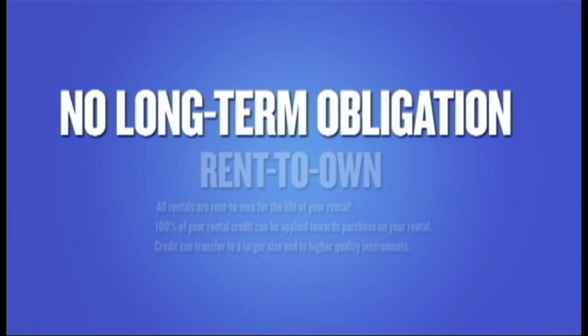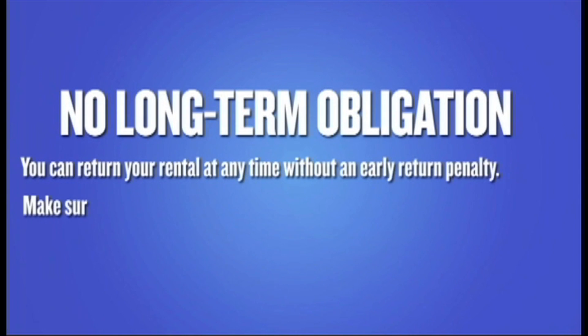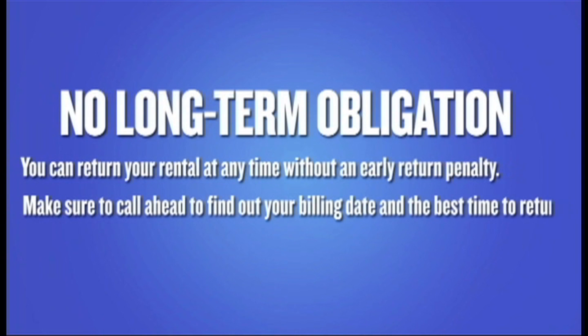No long-term obligation. You can return your rental at any time without an early return penalty. Make sure to call ahead to find out your billing date and the best time to return.